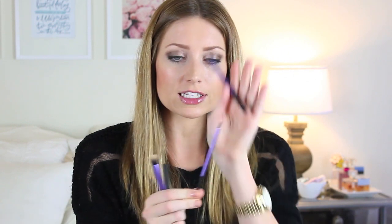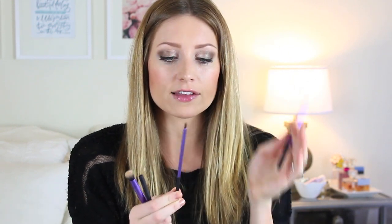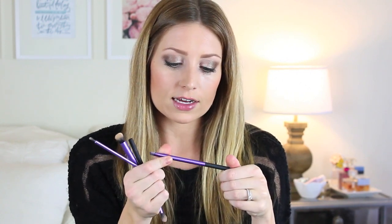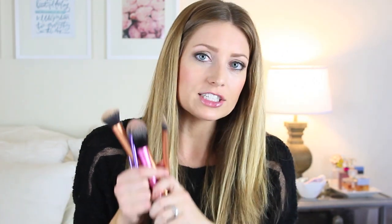I don't like how these are really stubby — I like having a longer handle. This eyeliner brush feels pointless; it's way too thick and you don't have much control over it. The brow brush is also too thick because my eyebrows are pretty small. So I wasn't a fan of the eye brushes, but I do like the face brushes.